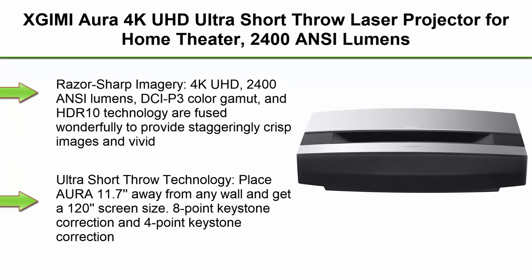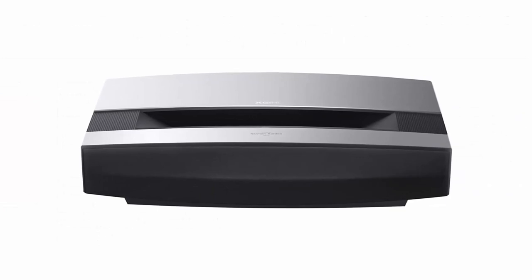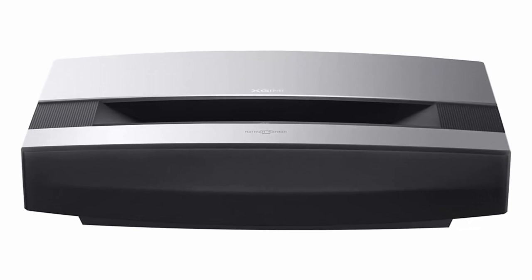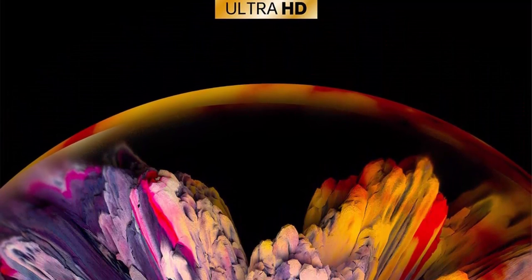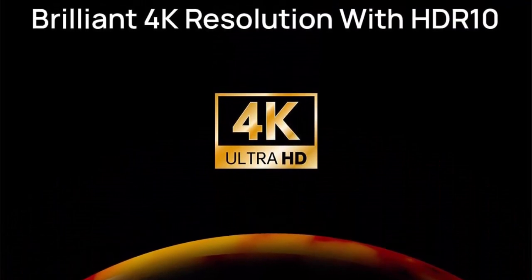Top 3: XGIMI Aura 4K UHD Ultra Short Throw Laser Projector for home theater — 2400 ANSI Lumens, DCI-P3, 90% Rec. 709, HDR10, 60W Harman Kardon speakers, Android TV 10.0, wireless casting. Razor-sharp imagery: 4K UHD, 2400 ANSI Lumens, DCI-P3 color gamut, and HDR10 technology are fused wonderfully to provide staggeringly crisp images and vivid lifelike colors that seem to jump off the 120-inch screen. With Aura, you'll watch every movie the way the director envisioned.